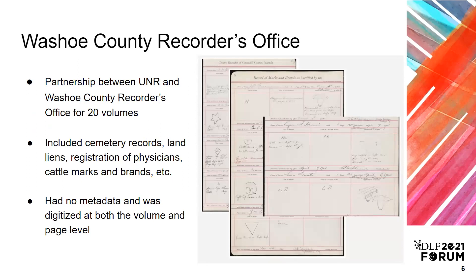A partnership that gained us a lot of goodwill in the community was the Washoe County Recorder's Office historical volumes — 20 volumes that had a lot of historical value but not a lot of notoriety in the community. Due to the nature of the materials, we chose to digitize them as volumes but present them online as both PDFs and individual pages. This design allowed patrons to have the experience of flipping through the volume, but also the freedom to view individual pages and search page-level metadata. Metadata had to be created from scratch, but there were wonderful discoveries, including some of the first documentation of women holding property in Nevada. The project was well received, and the publicity in the county led us to meet with other county offices looking to digitize records.